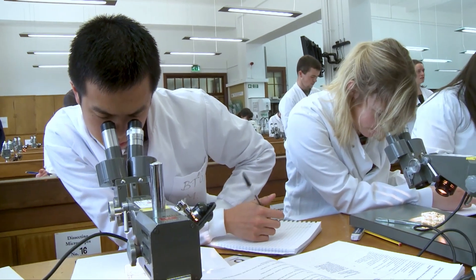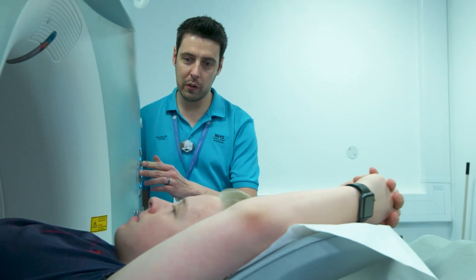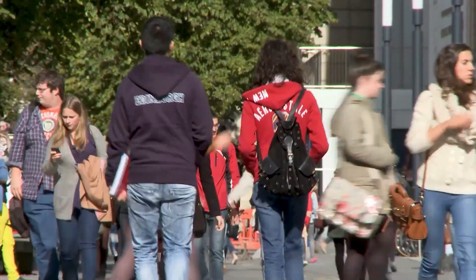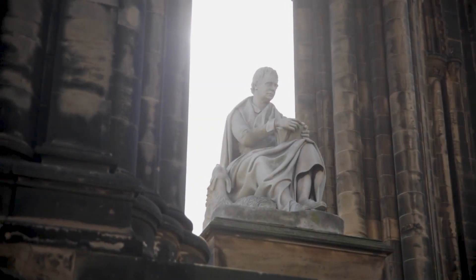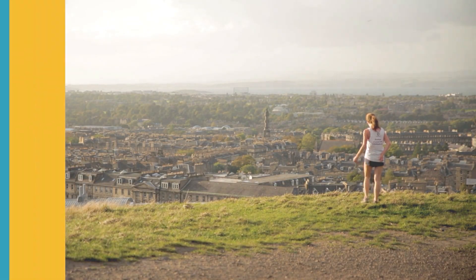There are very few careers out there that are as rewarding as medicine. Yes, it's a very difficult career and it will have its ups and downs, but you need a place that can support you - a place to prepare you for whatever this career throws at you. This is the next chapter of your life. Are you ready to take the next step?